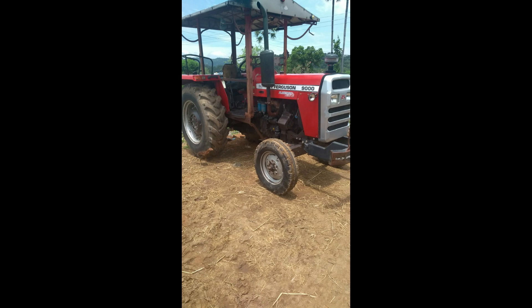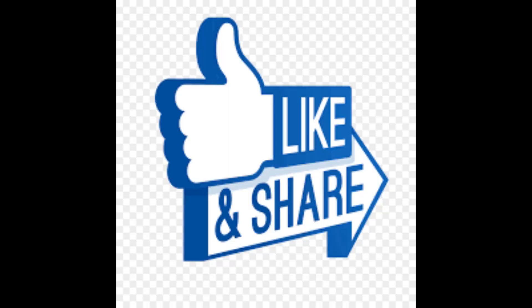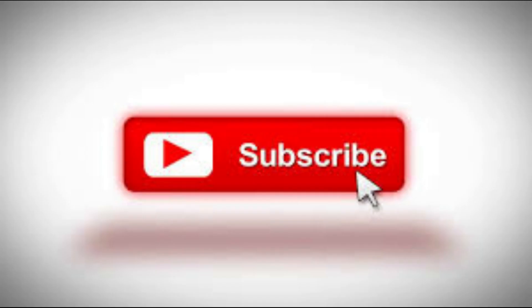If you want to like, comment, share, and subscribe to the AgriTechMachines channel. Thank you.